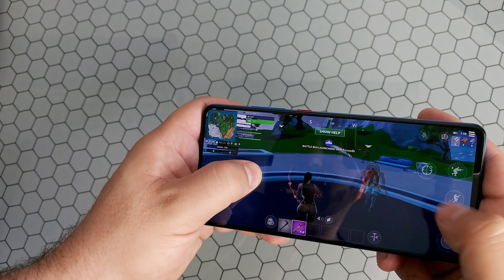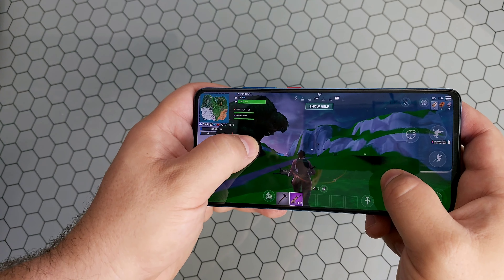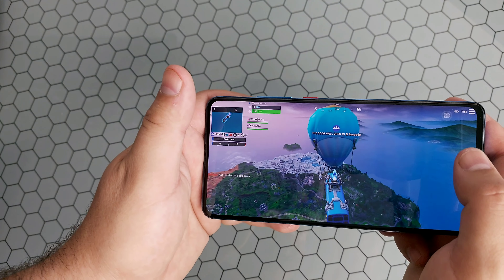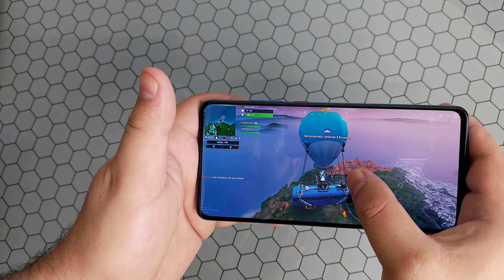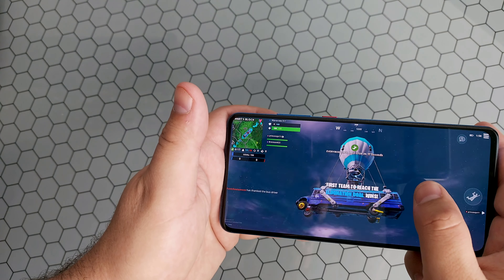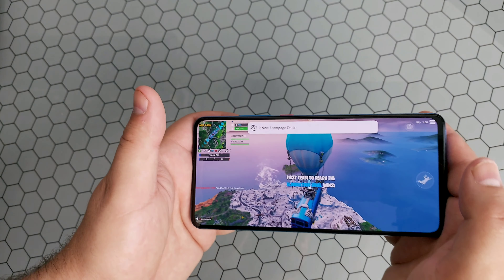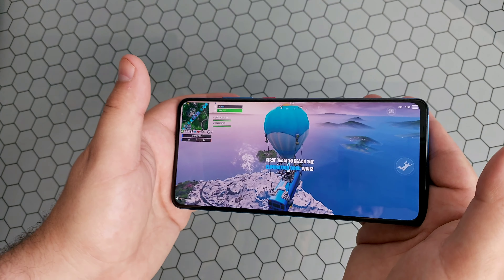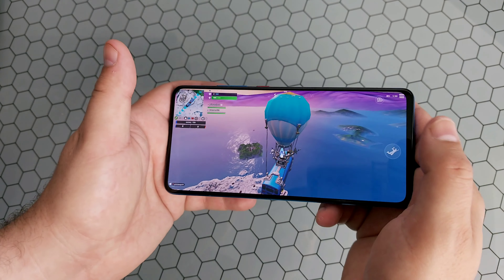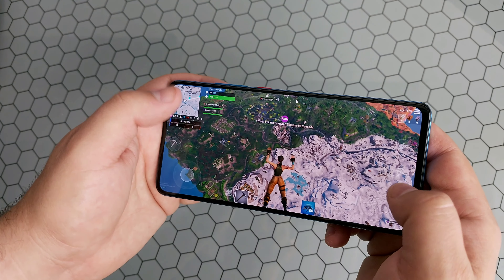Wait till this battle bus launches. As you can see there really is no lag or delay at all - it's actually pretty impressive for a mid-range processor. So if any of you guys are interested in looking at a mid-range device and were worried about not having a flagship processor like an 845 or an 855, don't worry - this definitely gets the job done pretty well.